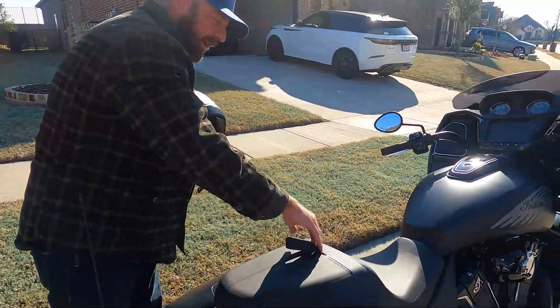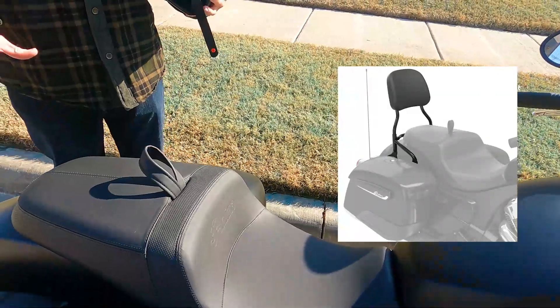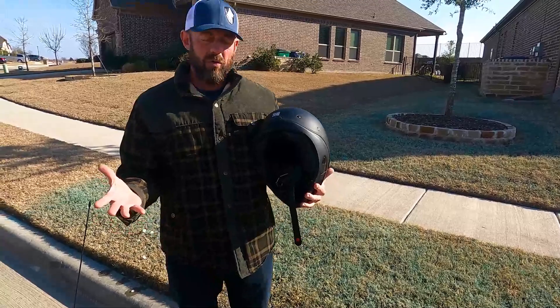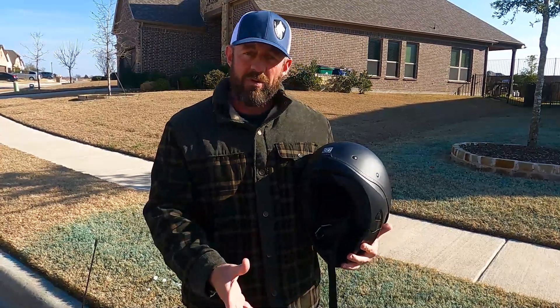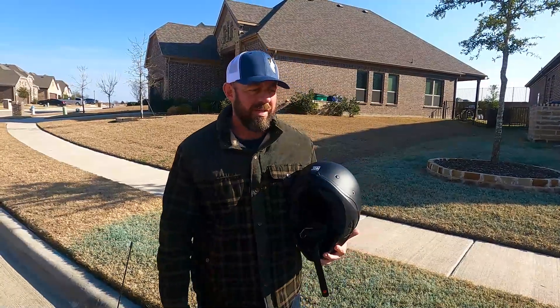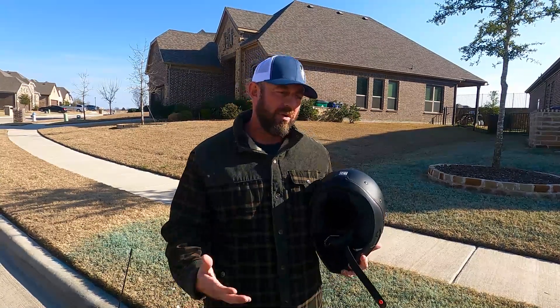Same with the backrest — you can order a sissy bar and backrest for the rear seat, but you have to buy the pad and the brackets separately. Why would you buy a sissy bar for a backrest and not have the backrest pad included? That's an extra three hundred dollars. The bracket to mount the driver's seat backrest — again, you've got to buy the bracket and pad separately. It should come with some of those things. I get that they're a business trying to make money, but just bundle it all together.